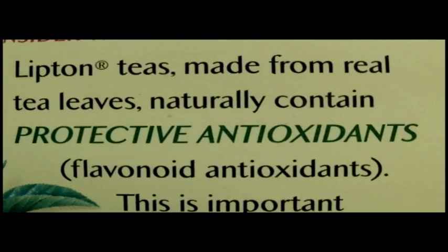Tea contains flavonoids that have antioxidant properties. They fight free radicals which can damage the body over time.